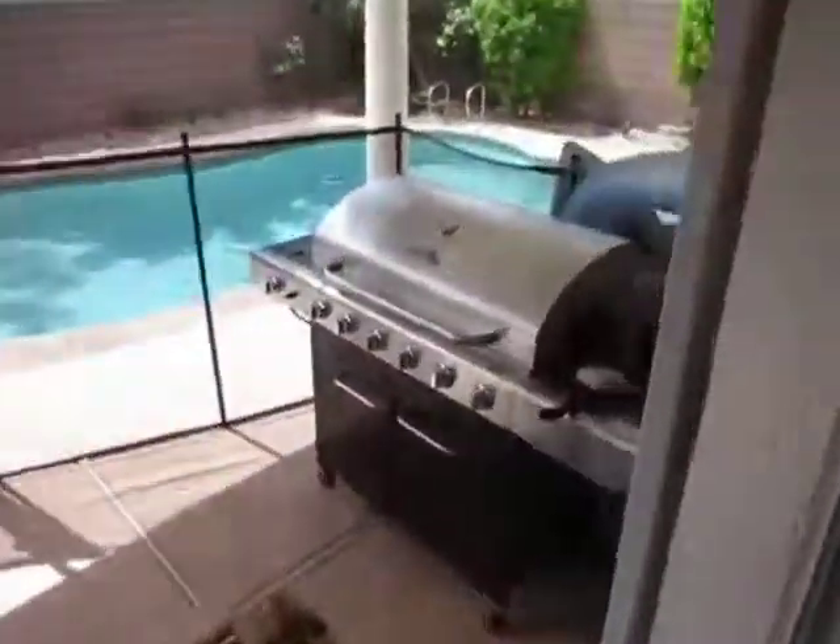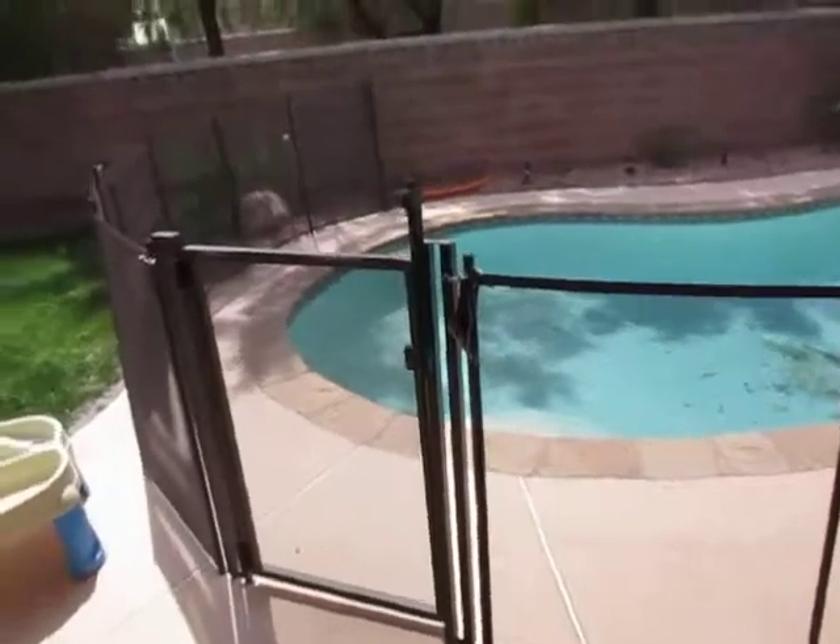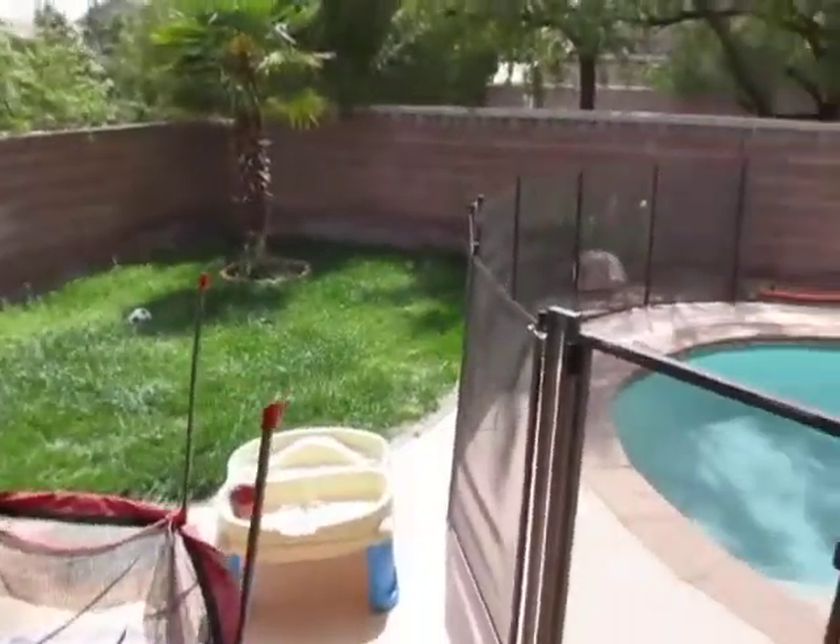And lastly, the backyard — the pool. Pool's in good shape, pool equipment's in good shape.